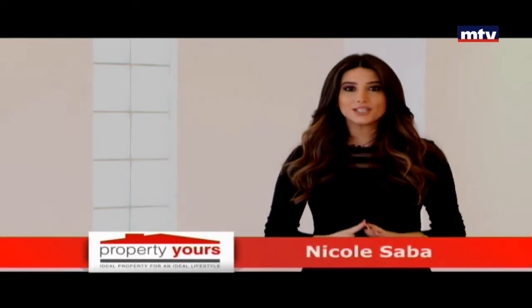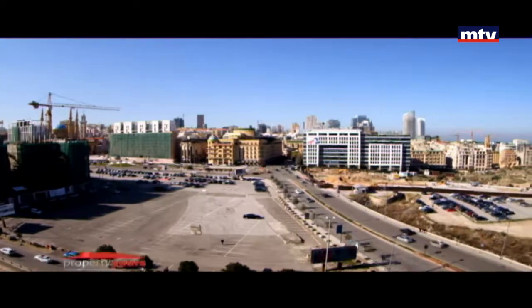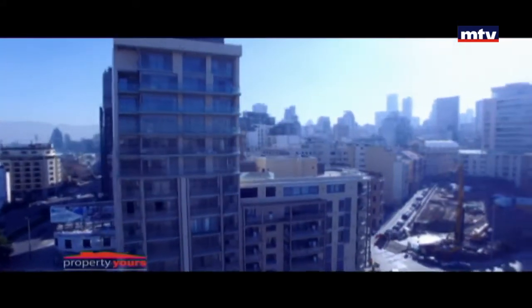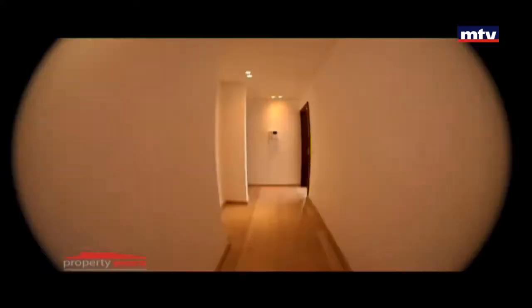Saifi Rise بوسط المدينة بيروت، أعلى تاور بمنطقة Solidere جهة الشمال. كشف على Panoramic View ما بينحجب، موقعه استراتيجي قريب من المرفأ وأهم المراكز التجارية والسياحية. التاور من 12 طابق: Ground Floor وميزانين تجاري و11 طابق للسكن أفيلبل للبيع.